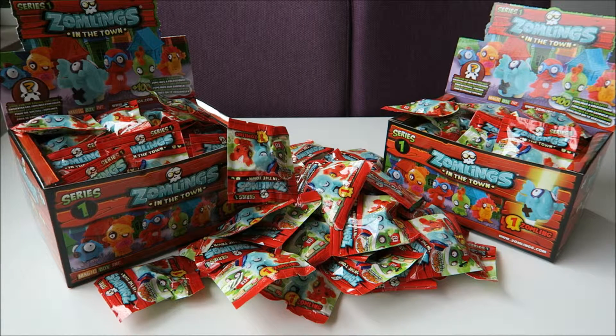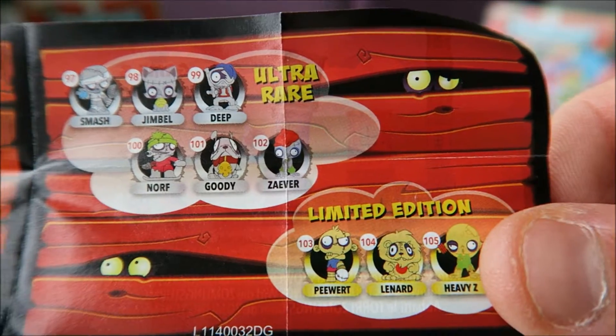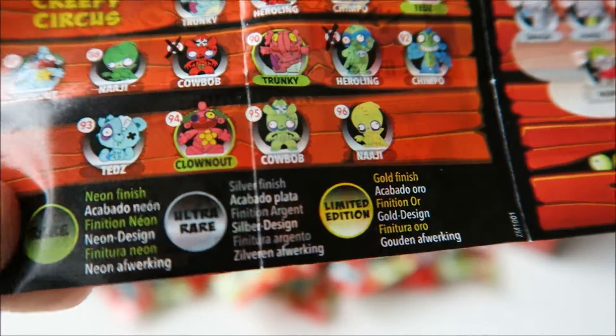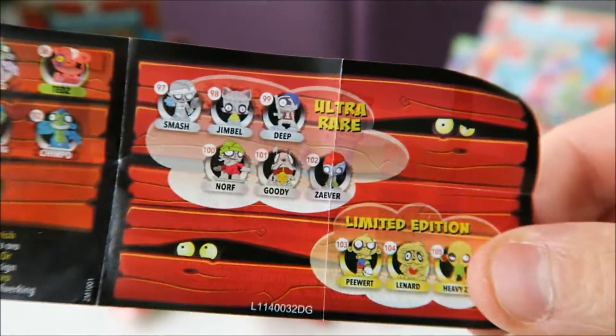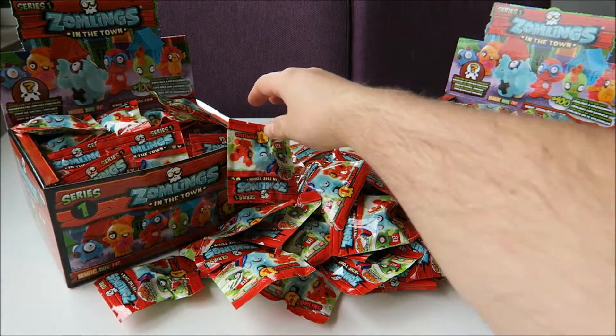Hi everyone and welcome back to another Somlings video. Today I'm going to open eight new Somlings and let's hope we can find some of these ultra rare limited edition or rare ones, the neon finish. Because I haven't got any of those before, so let's see if we can find any one now.